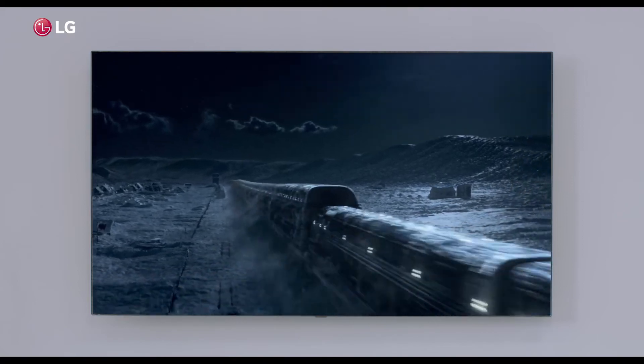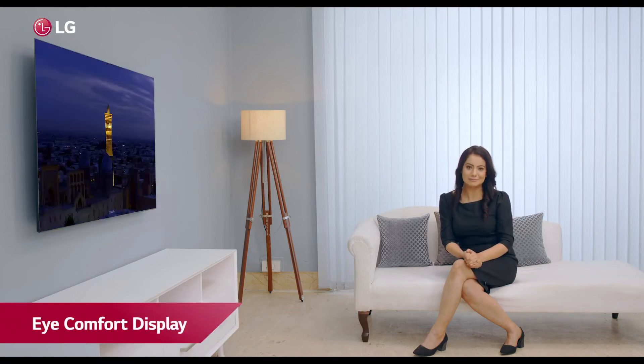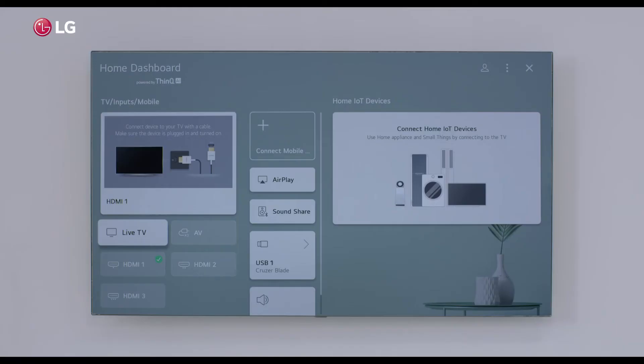Binge watching your favourite content does not hurt your eyes, as the TV is certified by TUV Rheinland and uses low blue light with flicker-free display technology for an eye comfort display. At the core of the TV is the experience of ThinQ AI.